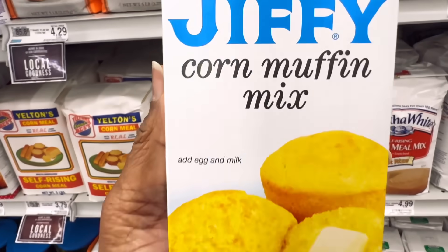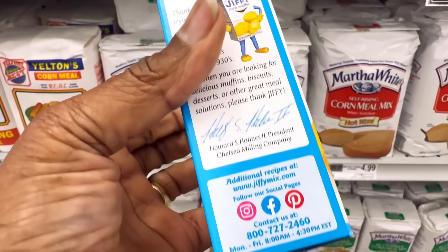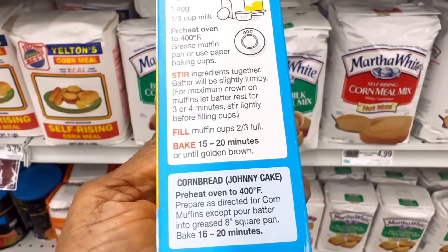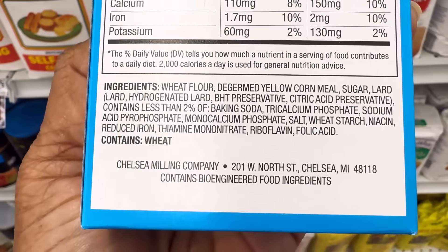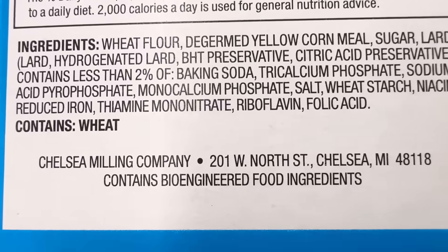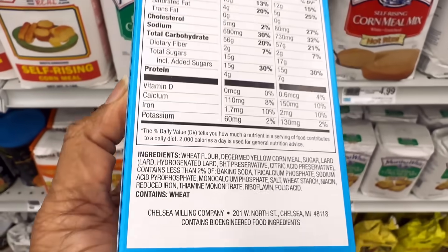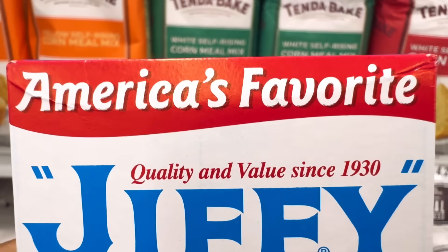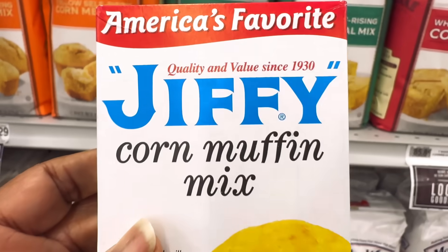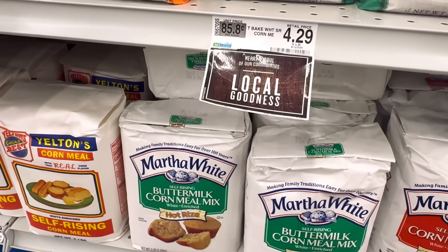Jiffy Mix, you guys. How many of us use Jiffy Mix? I use it when I'm ready to do something quick. It tastes good, I like it too, but it contains bioengineered food ingredients. Who has not used Jiffy Mix? America's favorite Corn Muffin Mix — check your Corn Muffin Mix.